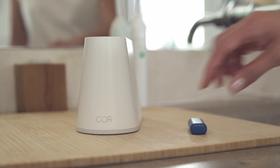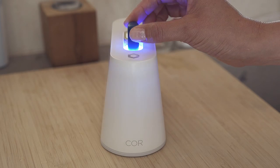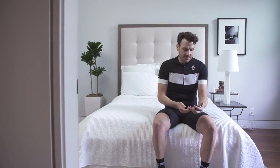I envision the CORE reader as part of your morning routine — touching the cartridge to your arm, putting it into the reader device, and walking away. Within five minutes, the core data goes up to the cloud where it's acted on by our algorithms.